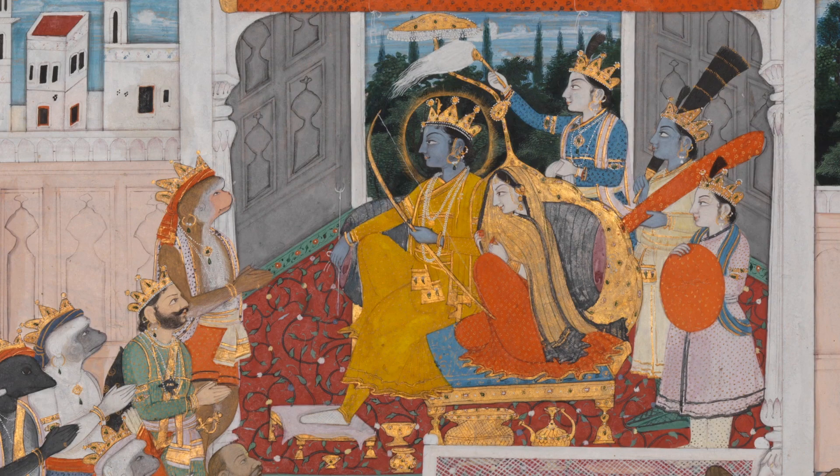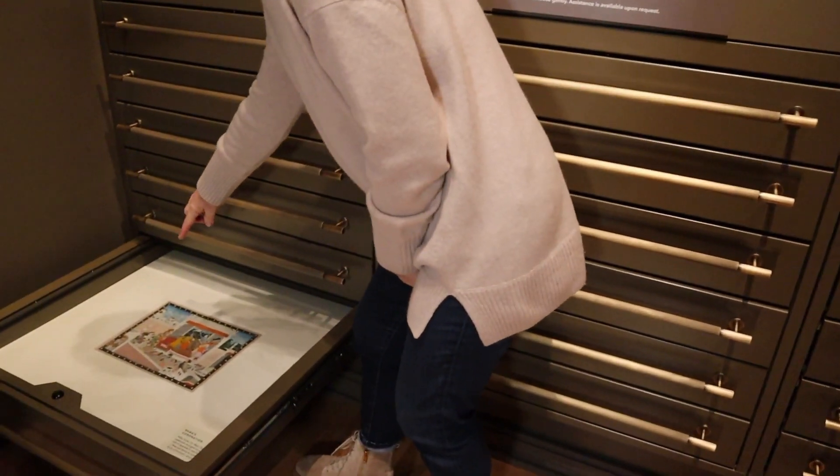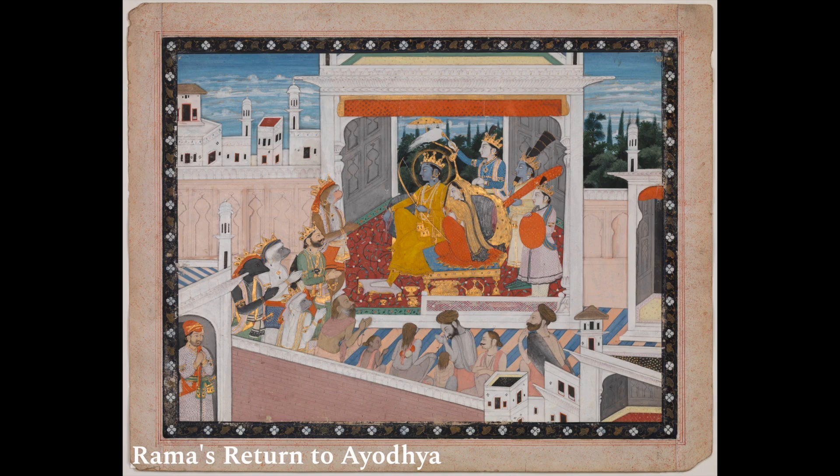This beautiful painting shows us the end of the story where Ram returns to Ayodhya and is crowned king after 14 years. Sita is seated next to him, his brothers stand behind, and you can also see Hanuman, the monkey god and king of the bear army, and others who have supported Ram during this time. The forest where he was exiled is behind him and he looks forward to Ayodhya.